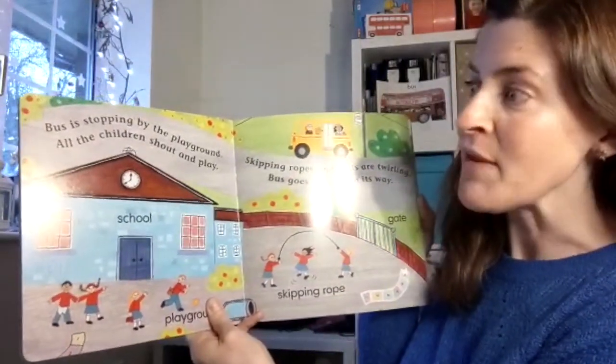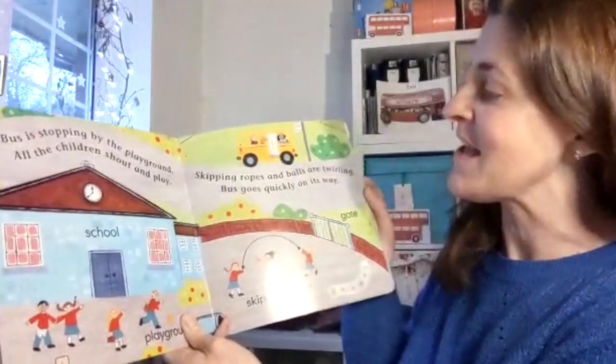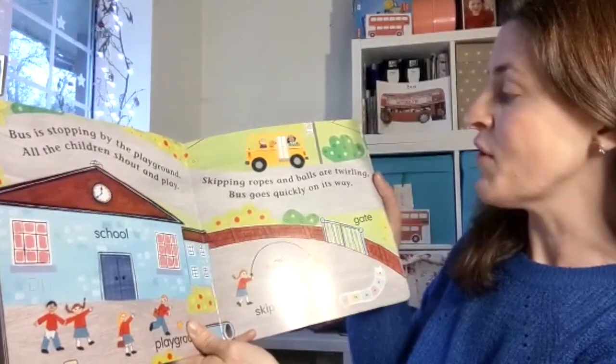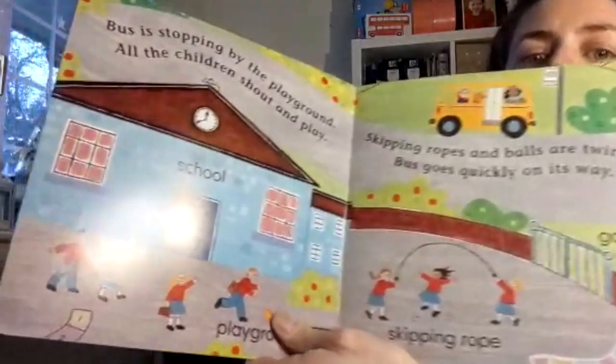Bus is stopping by the playground. All the children shout and play. Skipping ropes and balls are twirling. Bus goes quickly on its way. They're in the playground, let's see.